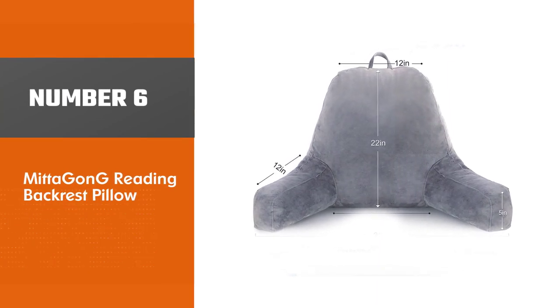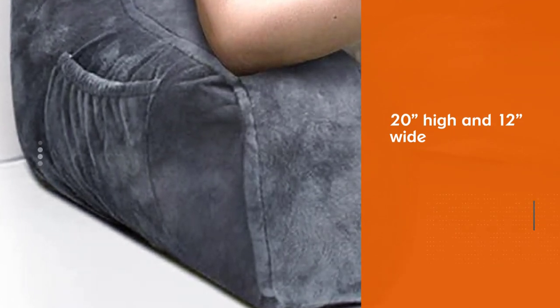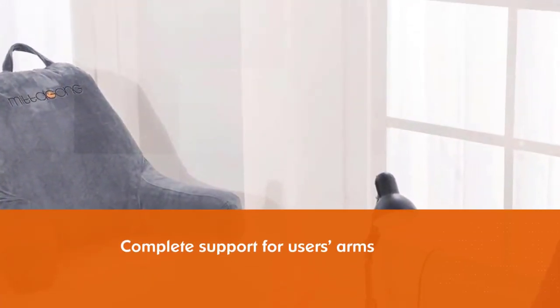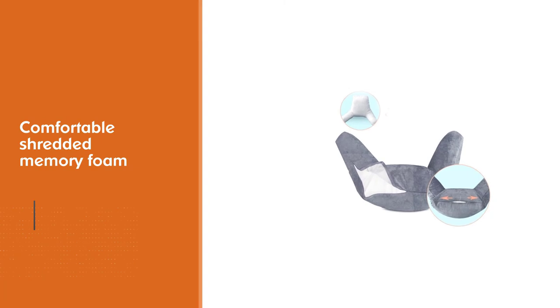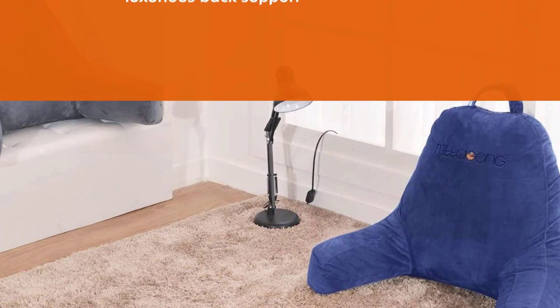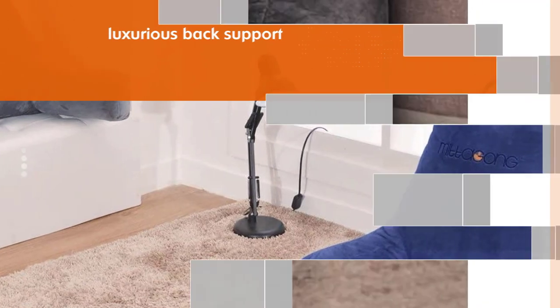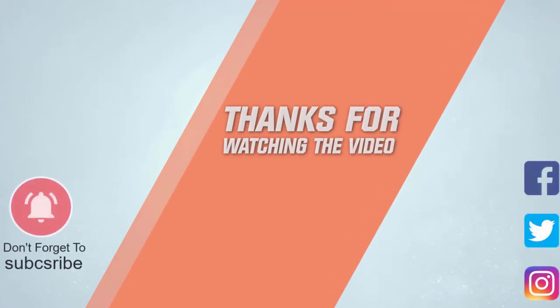Number six: the Mitigant G Reading Backrest Pillow. At 20 inches high and 12 inches wide with a 12-inch wingspan, it offers total support for arms and neck. Filled with shredded memory foam for luxurious back support, it's perfect for relaxing and watching TV from bed. It features a plush velour cover and comes in two colors. For more details, click the link in the description.